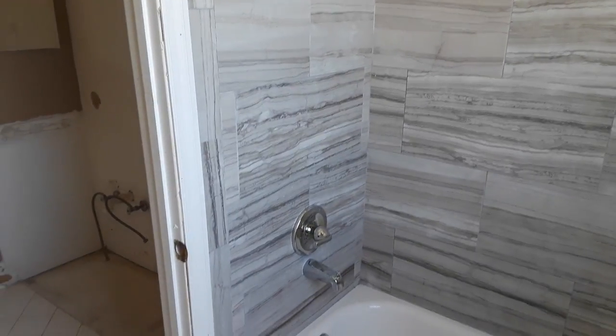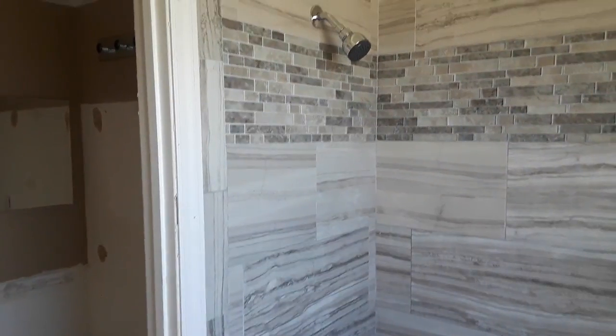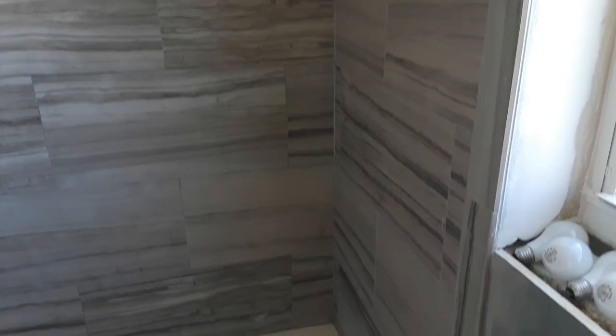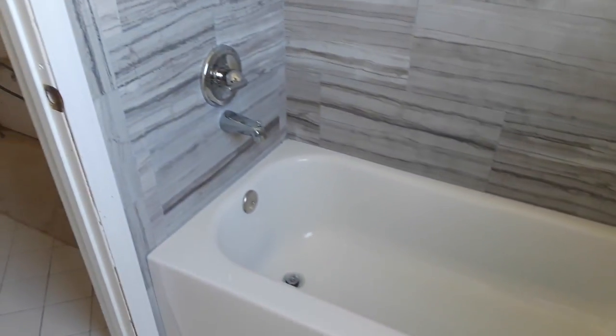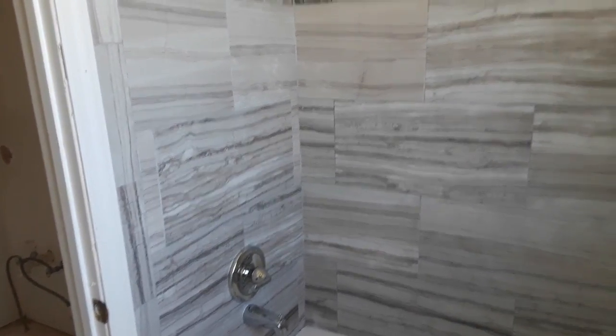This is the shower and tub completed. It's got the hardware, it's been grouted, everything's dry and ready for the owners to use. It's a nice looking tile.